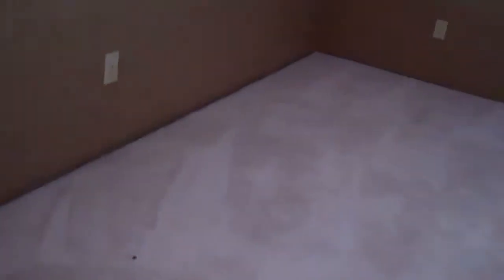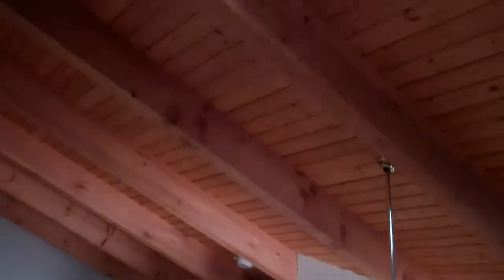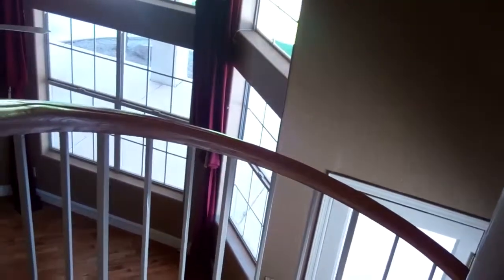Now we're going up this winding staircase — a little precarious. And there's a loft up here. This is the view over the kitchen. The wood beams are really nice. Some cruddy fluorescent lights, but that can be changed. So it's three bedrooms, an office, and the loft.